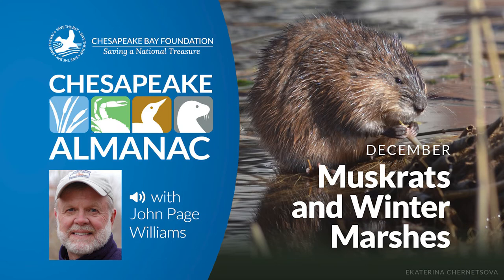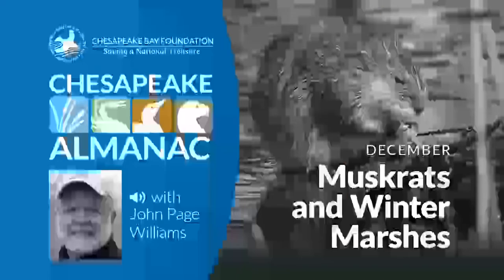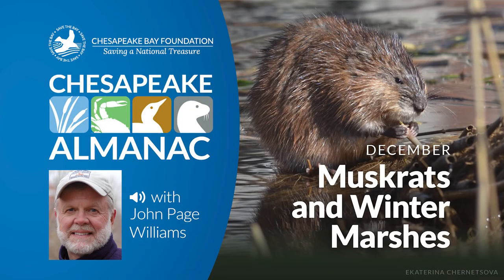Winter food foraging on the bay requires a change in behavior because there are no tender shoots to eat. Instead, the muskrats concentrate on digging into the marsh peat for the starchy rootstocks of cattails and bulrushes. A very hard freeze can make digging difficult, so the animals will dive below whatever ice is present and burrow into marsh banks from the side to find food. Finally, if necessary, they'll switch to animal foods like clams, grass shrimp, and killifish.